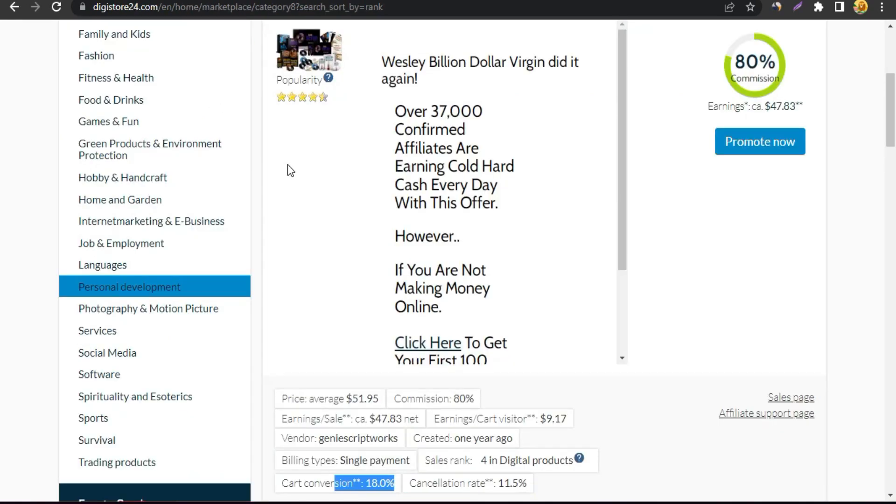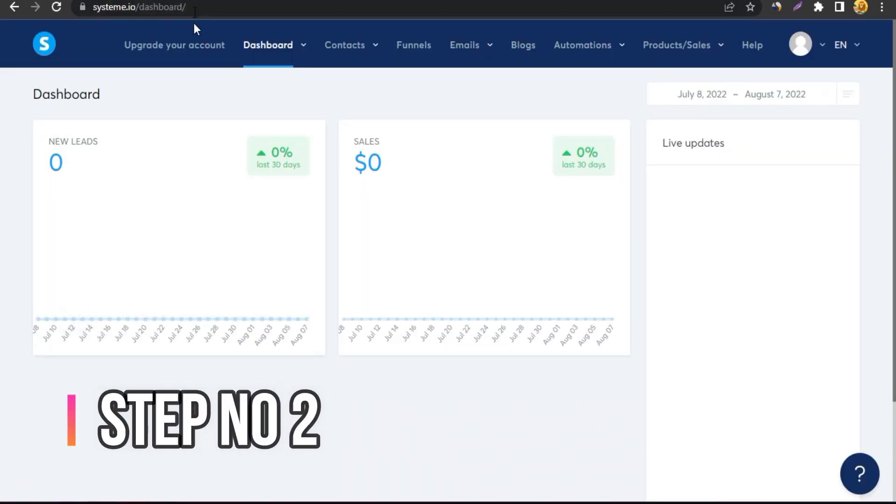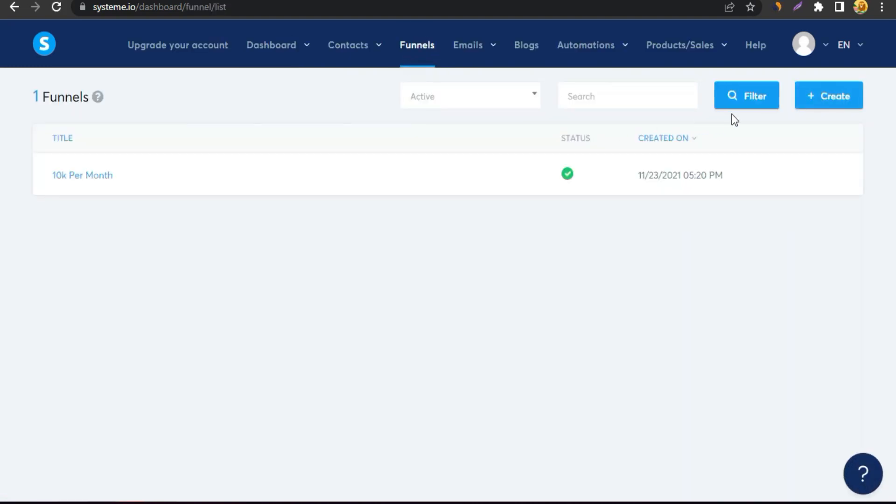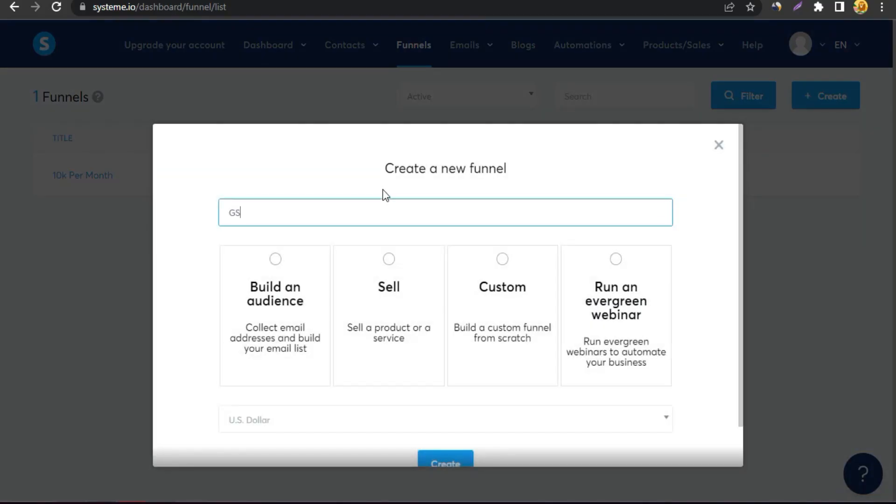The next step is going to Systeme.io, where we're creating a simple landing page for this strategy. I'm showing Systeme.io because it's completely free for beginners — sign up is free. I'm going to click on Funnels and create a new landing page. I'll call it 'GS' — meaning Genius Script — then click Create.